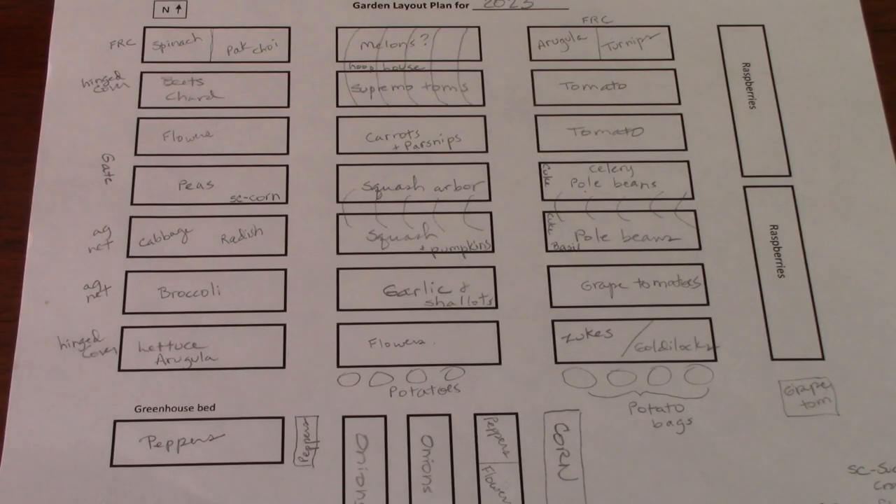Here's another thing I wanted to show you — consider creating a simple template to track where you're growing each type of vegetable. Here's an example I made in Word that I print out fresh every year to plan where everything will grow. I have 27 raised beds, most of them three feet wide by eight feet long. Having a template like this makes it easy to plan where to plant everything.